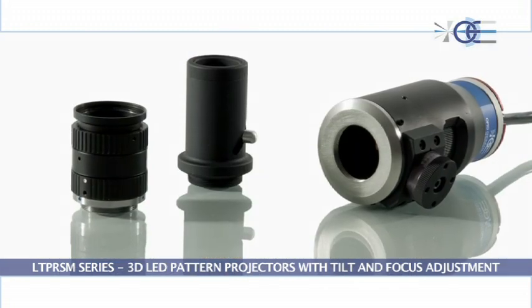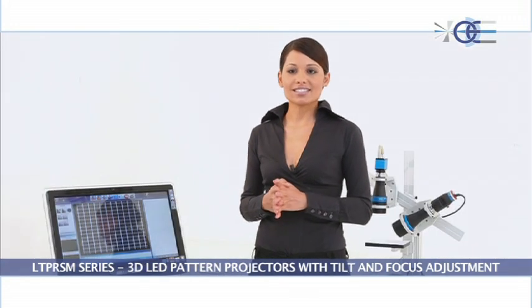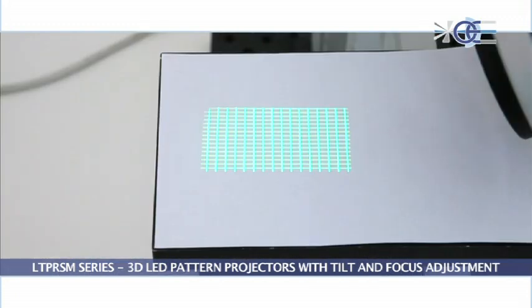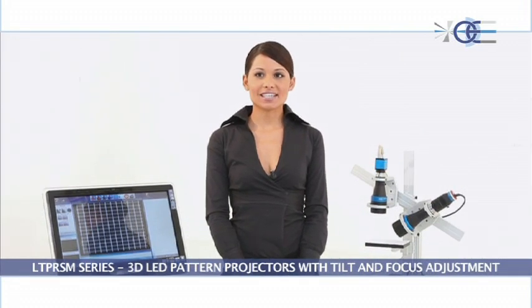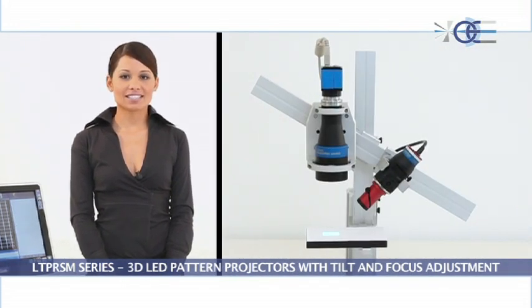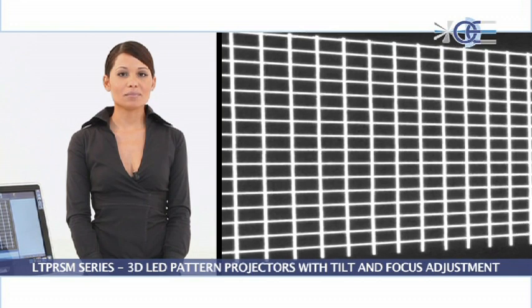However, the best results are achieved with bi-telecentric lenses. The projection area is undistorted since tilting the pattern only causes a linear extension along one direction. Very good results can also be obtained with zero distortion macro lenses. Here, the magnification changes along both axes, but image resolution and distortion are such that 3D reconstruction can be easily performed.